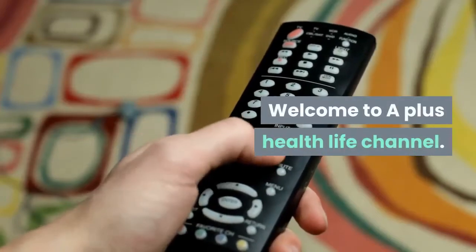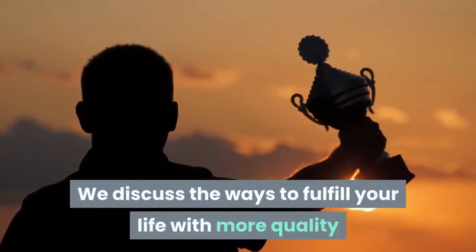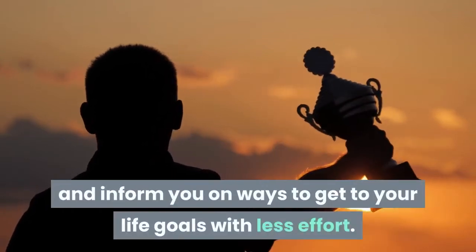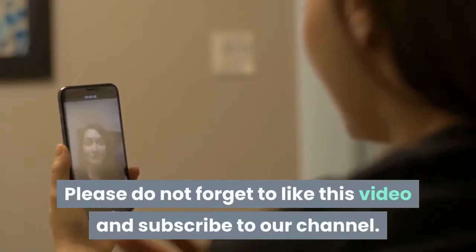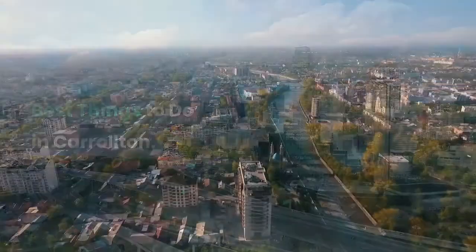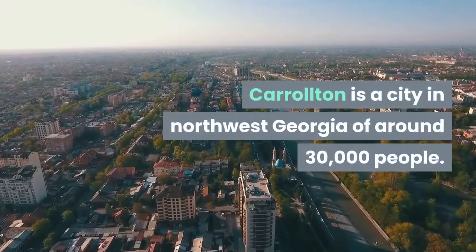Welcome to the A Plus Health Life channel, where we discuss ways to fulfill your life with more quality and inform you on ways to get to your life goals with less effort. Best things to do in Carrollton: Carrollton is a city in northwest Georgia of around 30,000 people.